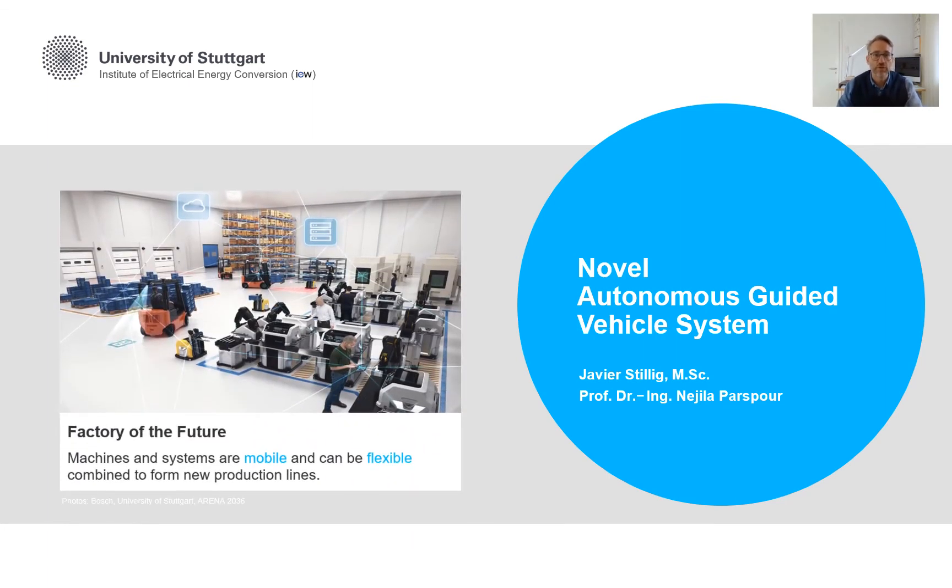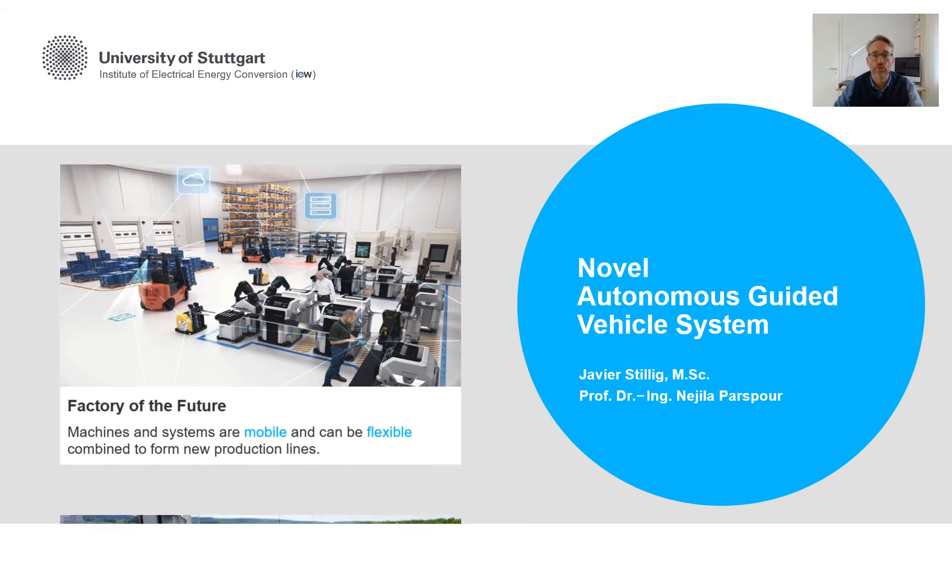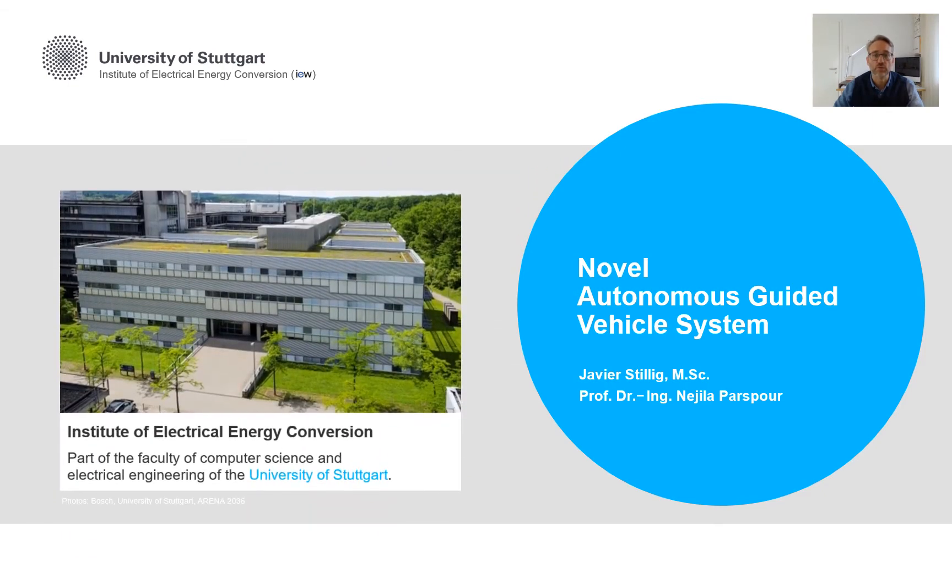Hello to everybody joining SCAP 2020. My name is Javier Stilic and I would like to report on my work from the Factory of the Future section. My focus is the wireless power transfer of mobile production and transport equipment, which I am researching within the scope of my dissertation at the Institute for Electrical Energy Conversion at the University of Stuttgart. In addition to my dissertation, I work for Bosch and develop systems for the use in the future factories.